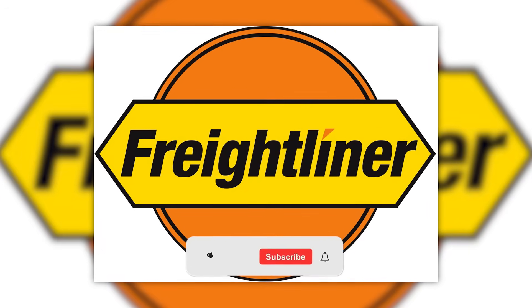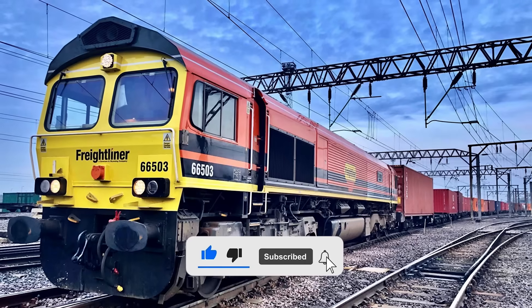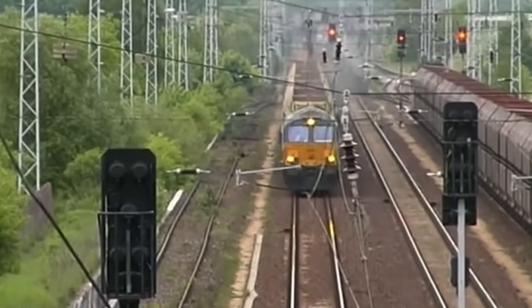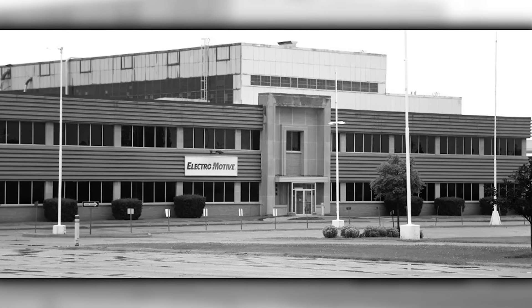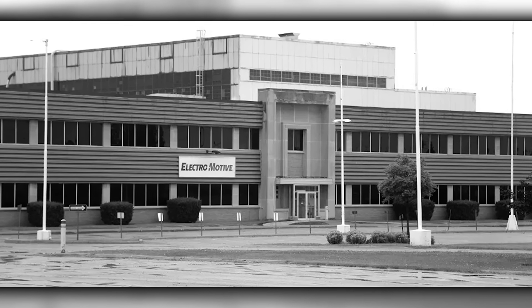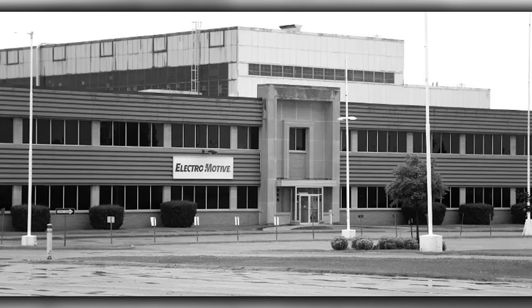When Freightliner ordered 120 Class 66s in 1999, they weren't just buying locomotives — they were buying into a system. The order represented one of the largest single locomotive purchases in British freight history. EMD's London, Ontario facility tooled up for European production, establishing dedicated assembly lines for the narrower loading gauge requirements. The orders kept coming.